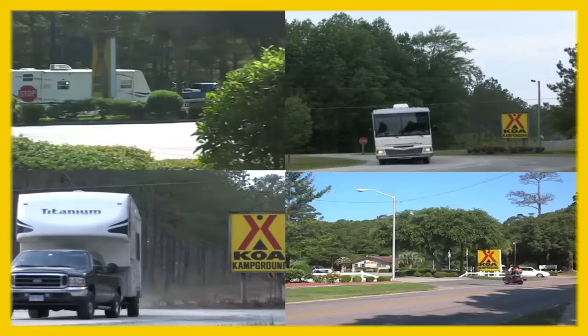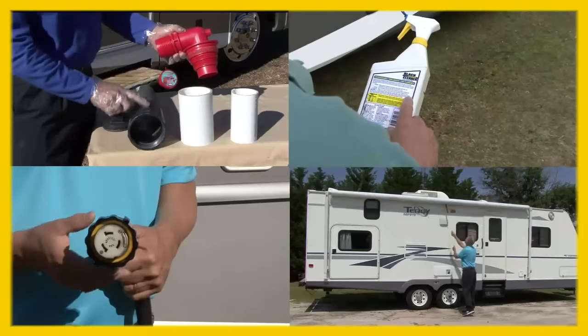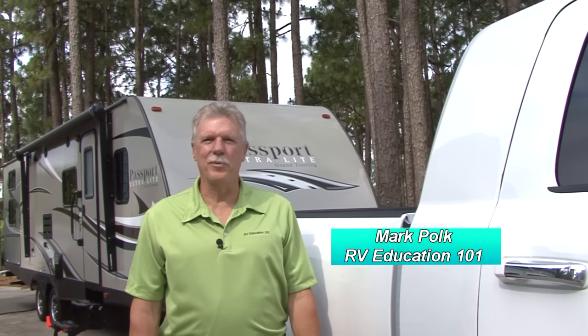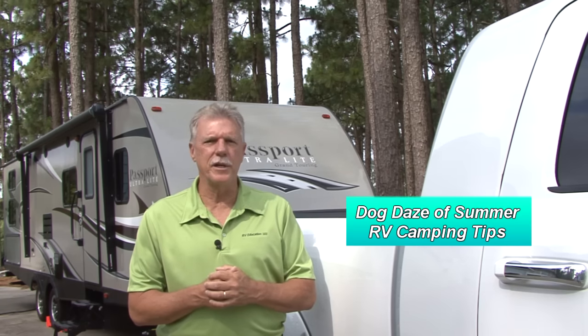Welcome to Getting to KOA: RV Tips, Tricks and Trade Secrets for the RV Traveler from Mark Polk with RV Education 101. Hi, I'm Mark Polk with RV Education 101. Hot temperatures can take a toll on your RV inside and out. Today I'd like to offer 10 hot weather tips to help make sure you and your RV are ready to deal with the summer heat. Let's start outside the RV.